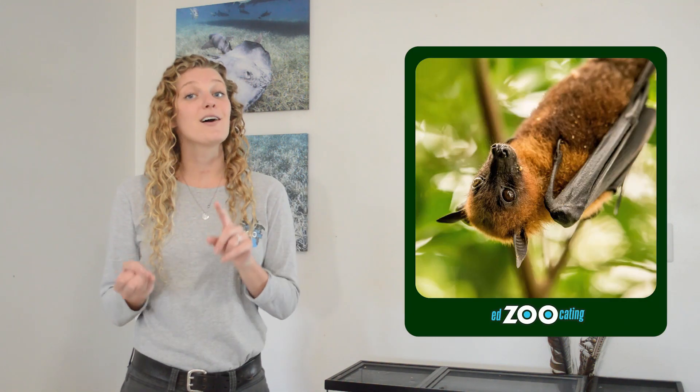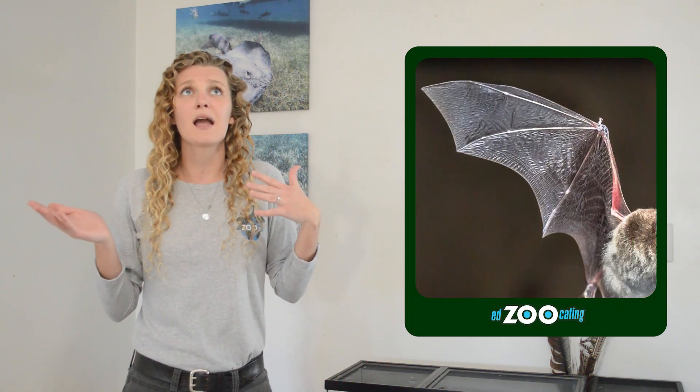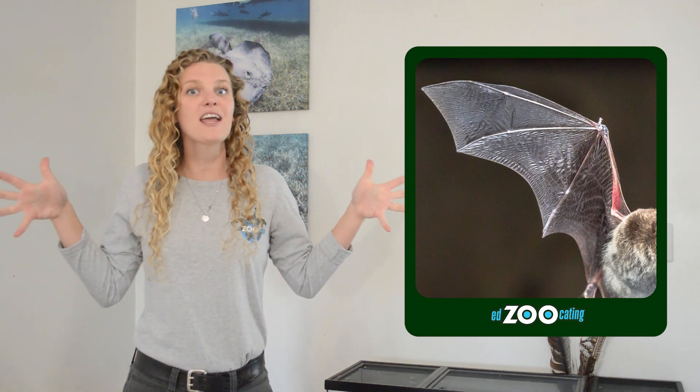They are kind of unique for mammals because bats are the only mammals that can truly fly. Even though that makes them a little bit unique, they do share lots of other traits with the rest of the mammals — such as being covered in fur on their large bodies and having live offspring. Their wings are also very different from the wing of a bird; their wings are like modified arms and hands.